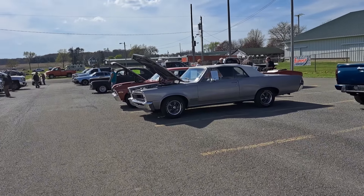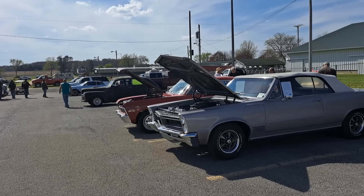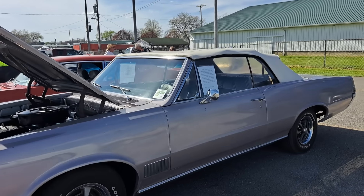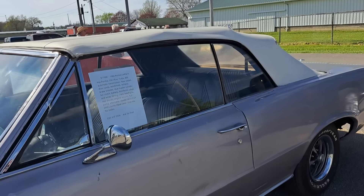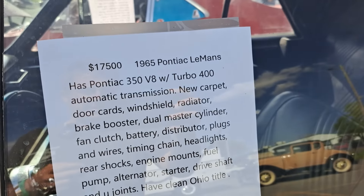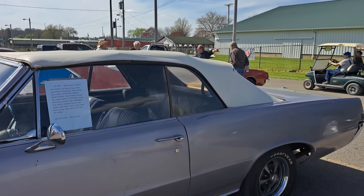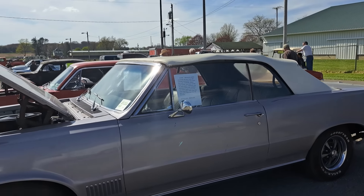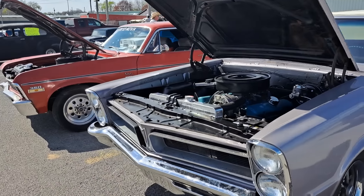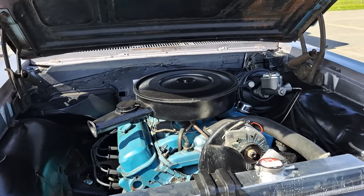We got a Pontiac convertible here and it looks like a red Nova next to it. This one's a Le Mans — 1965. $17,500 is the price. Good looking car, needs a little TLC here and there. I always like the Pontiac front ends on them.